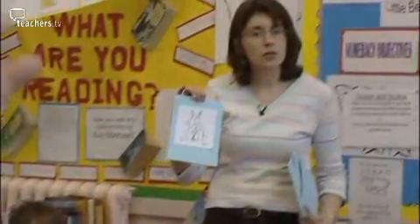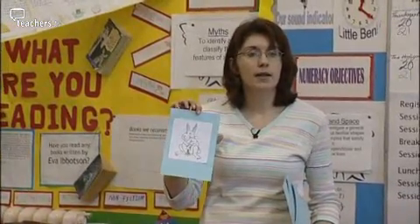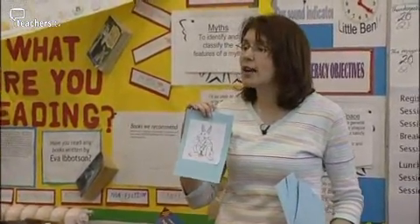Qu'est-ce que c'est? Qu'est-ce que c'est? Nicole. J'ai un lapin. Très bien. J'ai un lapin.